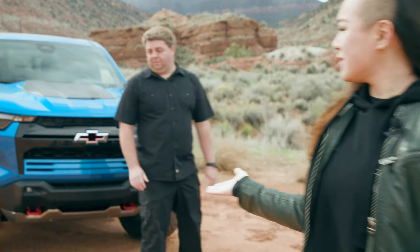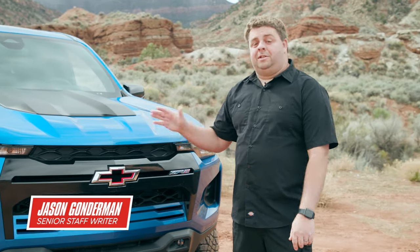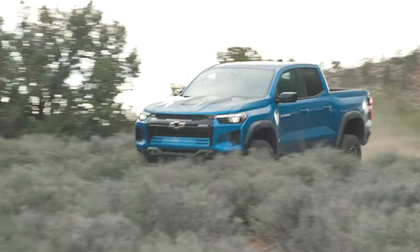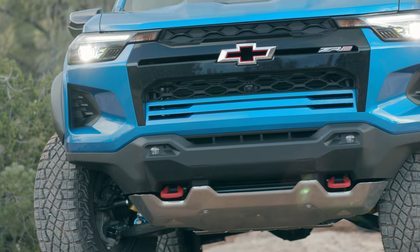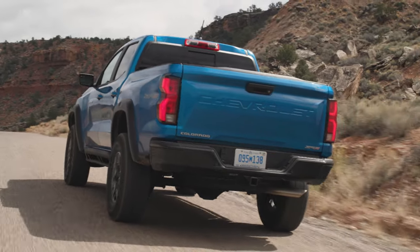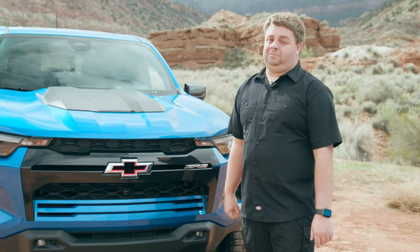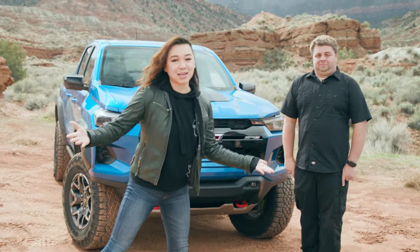The Colorado ZR2 is Chevy's entry into the midsize off-road space. This truck is powered by a high-output 2.7-liter four-cylinder engine that makes 310 horsepower and 430 pound-feet of torque. It's got steel bash plates, steel rock rails on the sides, Multimatic DSSV dampers at all four corners, front and rear locking differentials, and 33-inch Goodyear tires. It is ready for whatever the wilds could throw at it. Let's hit those trails and see what these things are capable of.